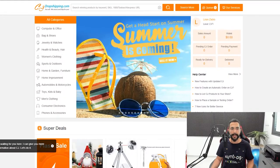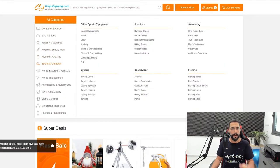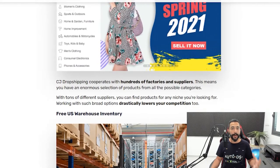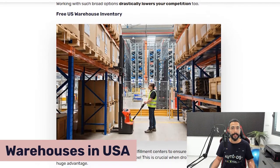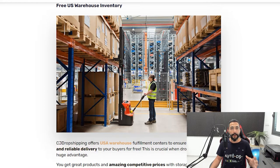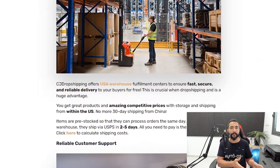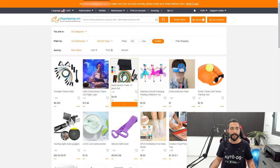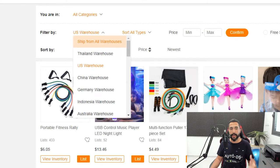So here's CJ Dropshipping's main website. They have a lot of categories, lots of subcategories and lots of products. Another great advantage is that they have US warehouses. A lot of their inventory is already inside a US warehouse and they can ship from the US to the US anywhere between two to five days. Some products you have to pay for shipping, others you won't. There's a link to the US warehouse, or you can filter any product search by US warehouse.